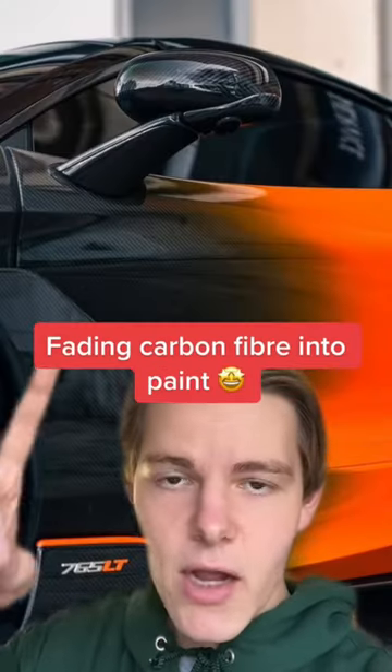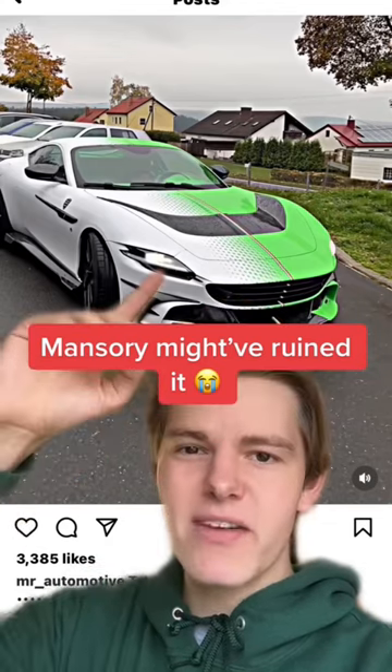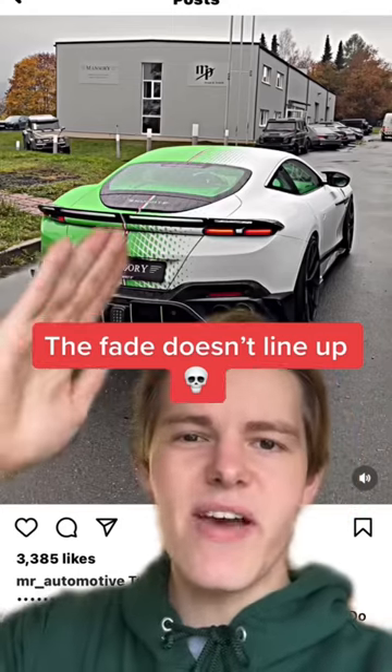In some cases they're fading carbon fiber into paint, but Mansory might have taken it too far. The fade doesn't even line up on this.